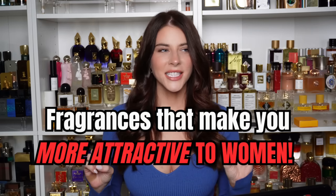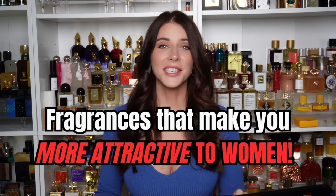Hi everyone, welcome back to my channel. Today we're going to be going over my top 10 fragrances that make you more attractive to women. These are all fragrances that I think you should have in your arsenal — they can be used as a secret weapon to make you even more attractive. I already know you're a very good looking man, but these colognes are just the cherry on top, that last confidence boost that women just go crazy over.